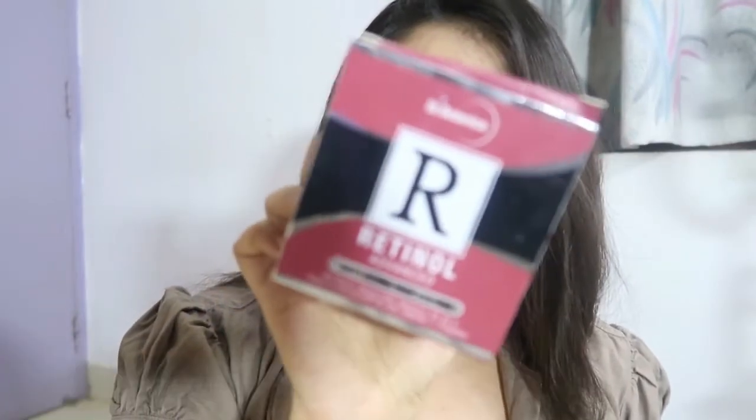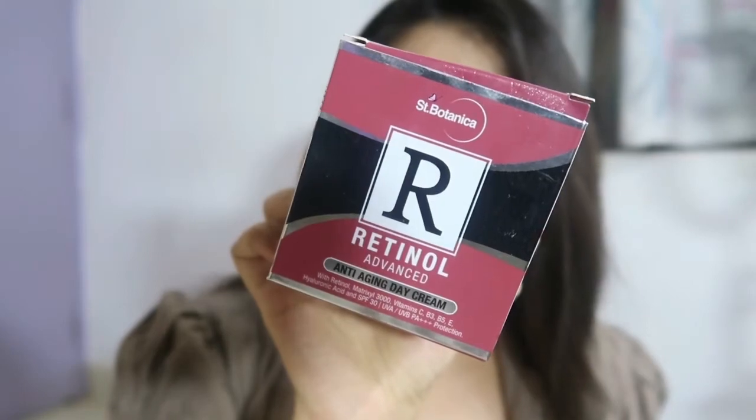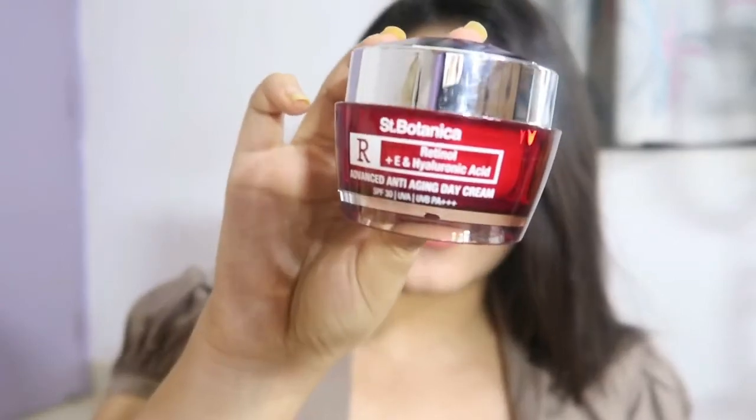The fifth moisturizer on my list is again from St. Botanica — it's the Retinol Anti-Aging moisturizer. This one is the day cream; you also get a night cream. As I said, St. Botanica is a really good brand for skincare products. This one is the anti-aging range, so if you're someone above 30, 25, or even nearing your late 20s, you can definitely go for this one. It would also be great for your mom. The packaging again is really luxurious.